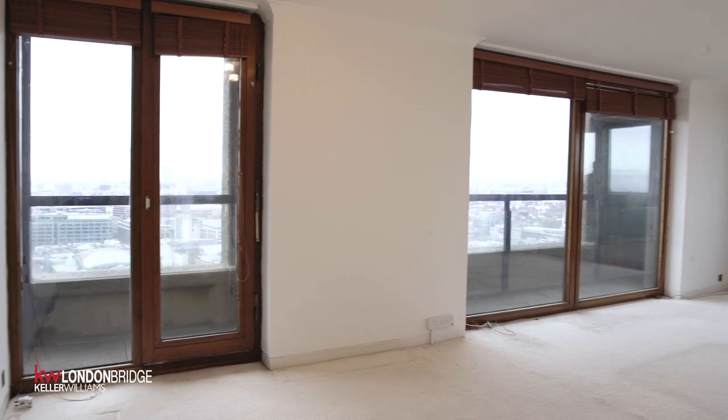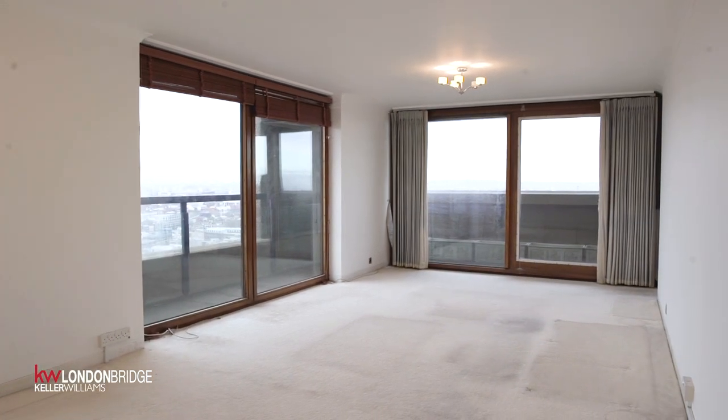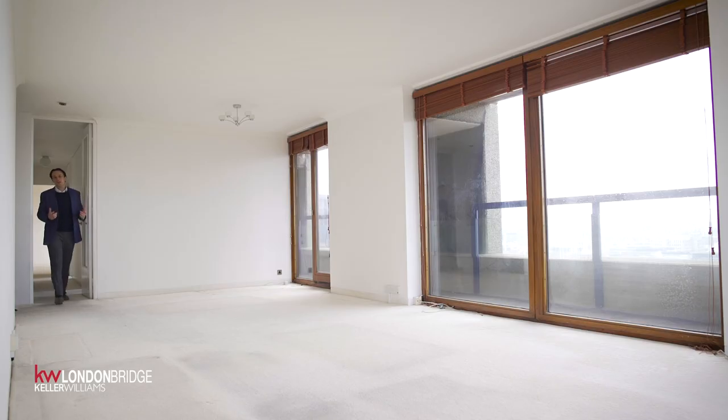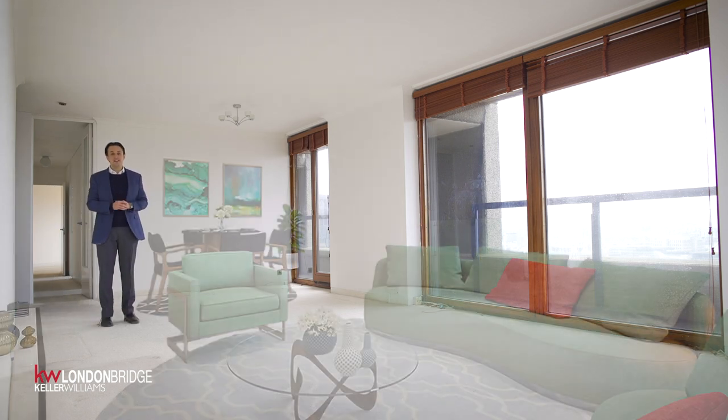Welcome to Lauderdale Tower, in the Barbican, in the city. Now if you're anything like me you might struggle with visualisation, which is why we've had the lounge diner digitally staged.